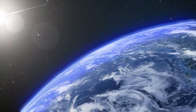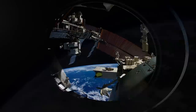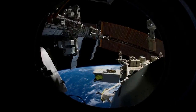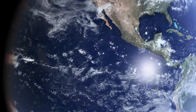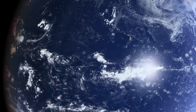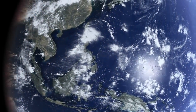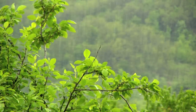From space, we see that most of our planet's surface — nearly 71% — is covered in water. From out here, Earth appears calm and still. But Earth's water is constantly moving, shifting between solid, liquid, and vapor.